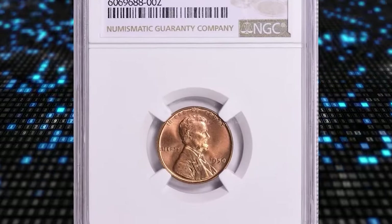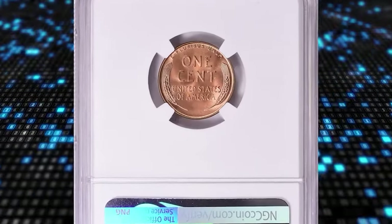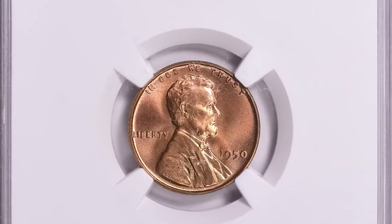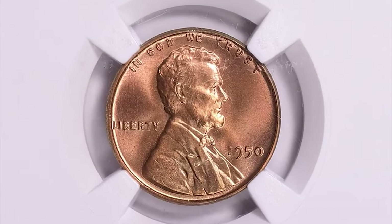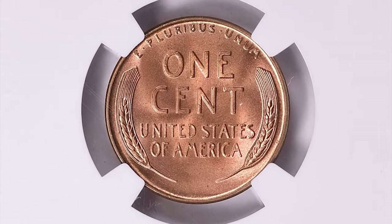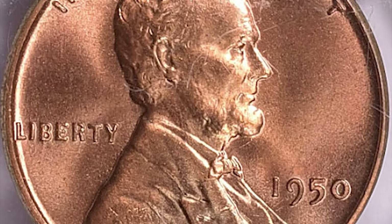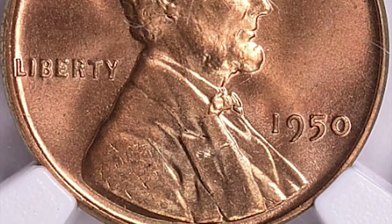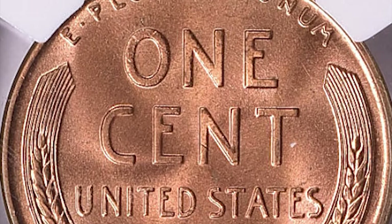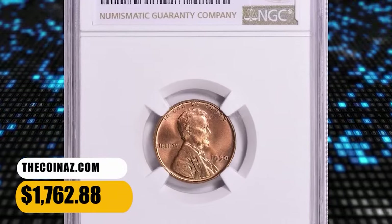1950 Lincoln cent, graded as MS67 Plus Red by NGC. This is another issue that is surprisingly scarce in MS67 RD. Typical of Philadelphia Mint cents from this period, the 1950 issue is usually well struck but with a duller, brick red color than for cents of the war years and later 1950s. Many survivors also suffer from spotting and light staining. There are no varieties of note, though a few cut die breaks are known. This high-graded specimen ended up selling for $1,762.88 with buyer's fee.